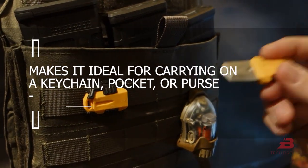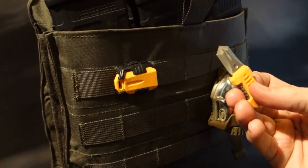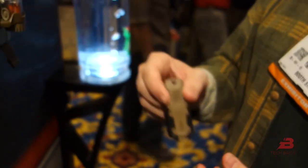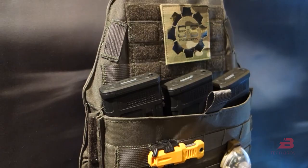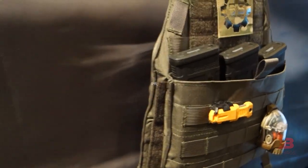Its compact size makes it ideal for carrying on a keychain, in a pocket, or in a purse. The 440c stainless steel blade is paired with a rubberized plastic handle and a lanyard hole for easy carrying. The pocket knife comes in a few different colors for about $46.